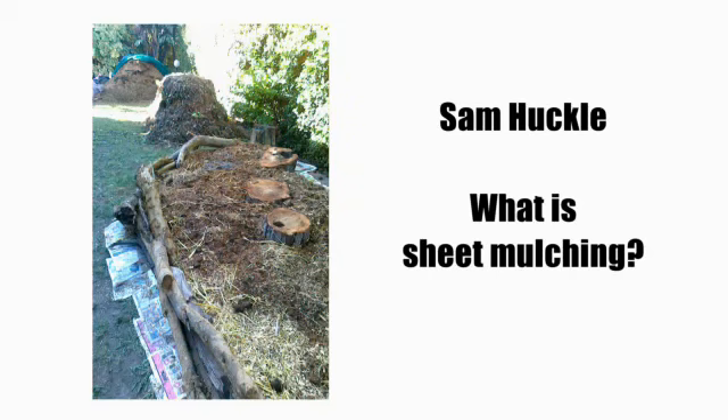Sheet mulching is about creating as much bed space as you can so that you can grow as much food, herbs, and medicinals as you want, as quickly as possible. With sheet mulching, within a few hours you can literally transform your entire lawn into sheet mulched beds and plant them.